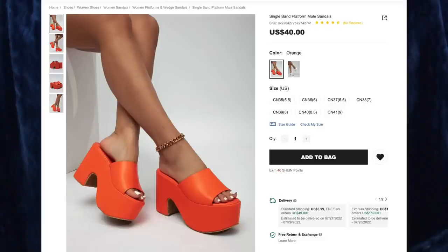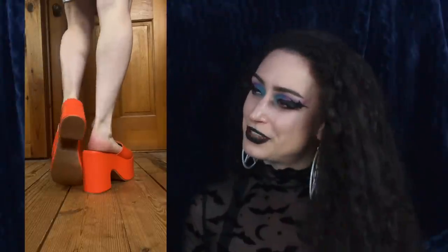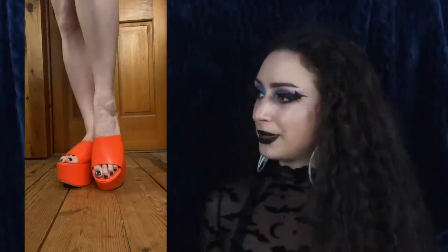Next up we have the Single Band Platform Mule Sandals for $40. I got color orange and size 40, or 8.5 American. These are perfect — they are everything I was hoping for and more. I love platform sandals and these are so chunky. My feet fit perfectly on them, not too big nor too small. The color is amazing — I love this bright orange. I don't have enough of it in my wardrobe but I'm slowly adding it in. I have a bright neon orange belt with a pumpkin on it that will go perfect with these. The bottoms are rubber with nice texture so you won't slip. Very happy with them.